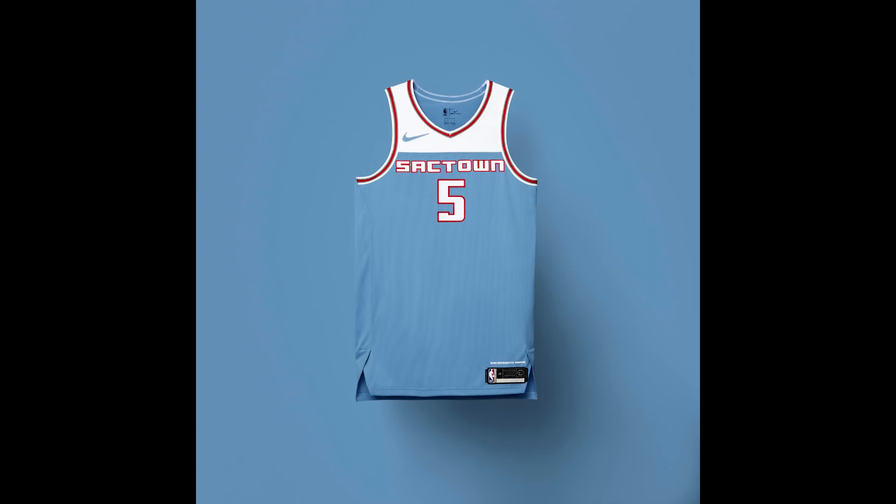For the Sacramento Kings, the jersey is basically the same as last year's. I believe it honors the old Kings franchise that played in Kansas City — correct me if I'm wrong. It looks pretty good; I like the blue and white colors combined with the maroon red.